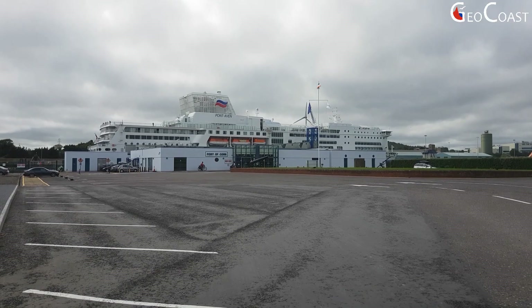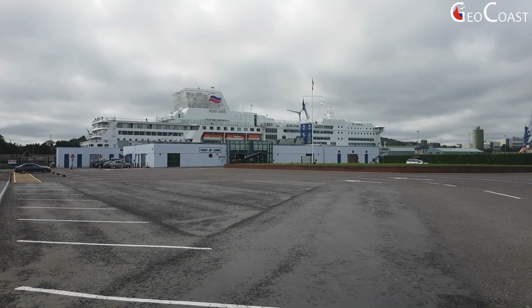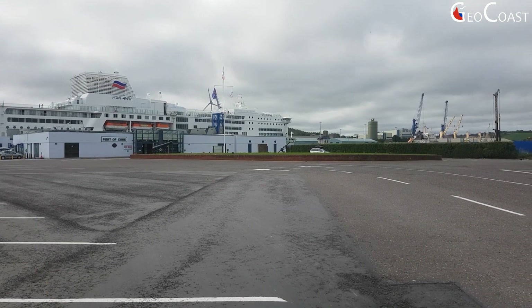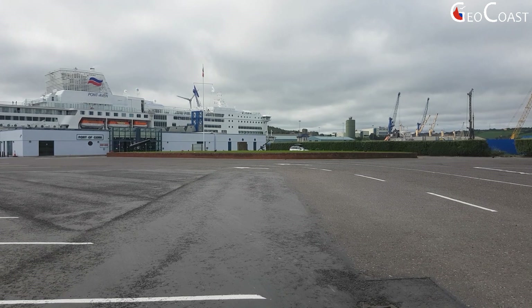Behind me you also see the new ferry facility which was transferred from Tivoli down to the outer harbour to facilitate much larger ferry boats, which not only convey passenger traffic to Europe, but also allow for what is called roll-on, roll-off traffic, whereby trucks with containers drive onto the vessel and are then taken across to European destinations to be discharged at that point.